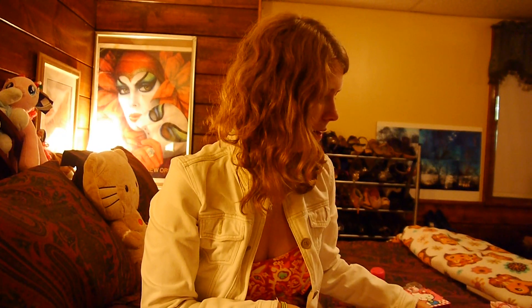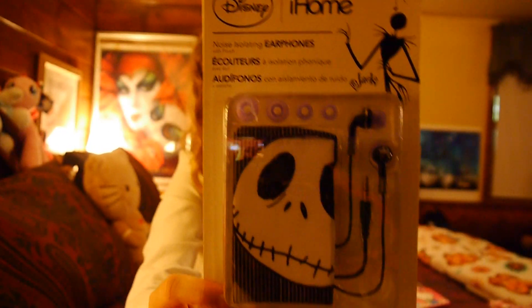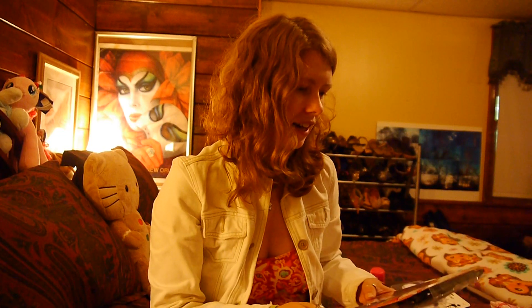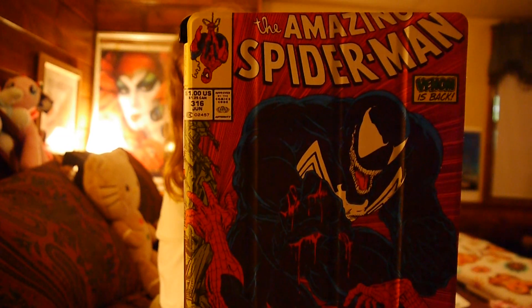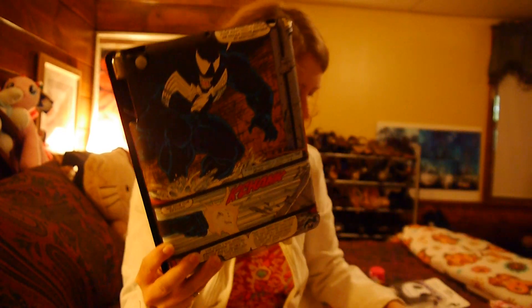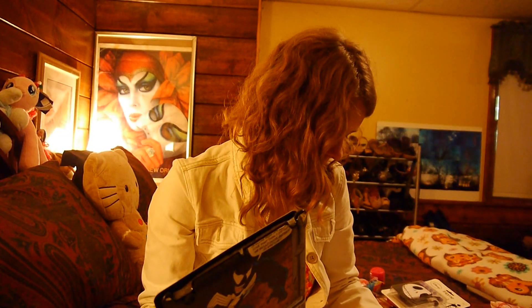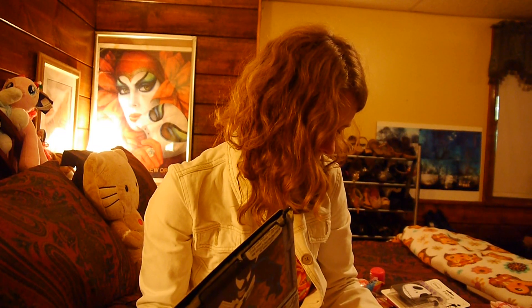Now for a couple of bigger items. All headphones and mini speakers were 20% off, so I grabbed these Jack Skellington headphones, which came out to like $10 — pretty average for what I pay for headphones. And then I got this really awesome Marvel Comics Spider-Man vs. Venom iPad case. The original price was $39.99, and this was on sale for $12, so that was a pretty good deal.